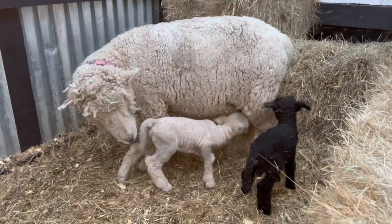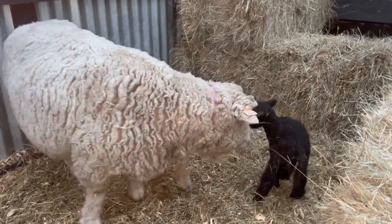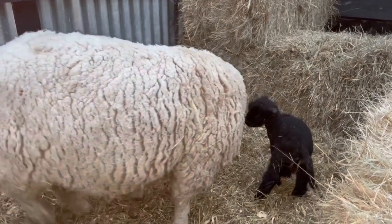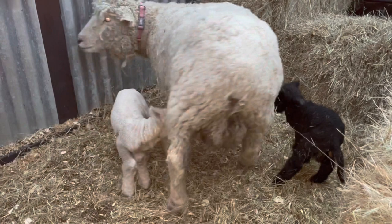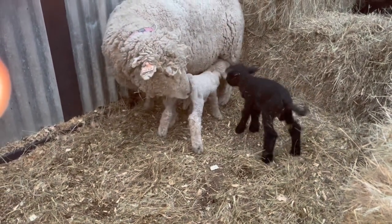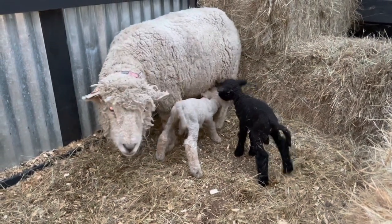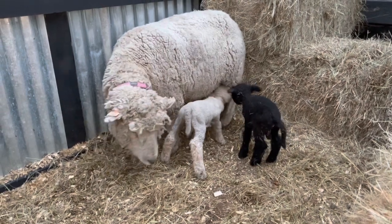A few hours later, we came back to the barn to check on the little ram lambs and Duchess the ewe, and it appears she is standing for them now. She's letting them nurse, she's not pushing them away, and she's still interested — cleaning them off, doing all the things a mother should. That's really encouraging. The battle's not over — we're going to keep checking on them every few hours to make sure she's allowing them to nurse, and hopefully we don't have to hold her down or supplement them anymore, because it appears she's doing her job.